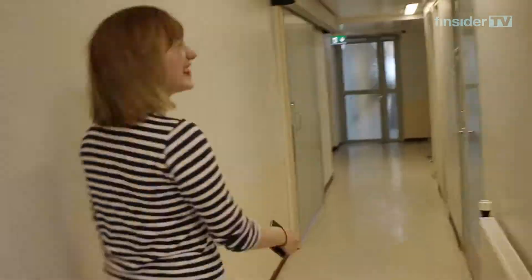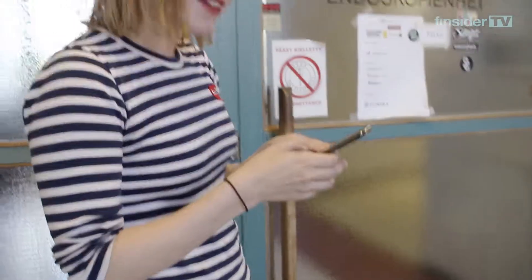This is an old hospital, actually, and it's only recently been renovated into a co-working space. This place even has an app to open all the doors.